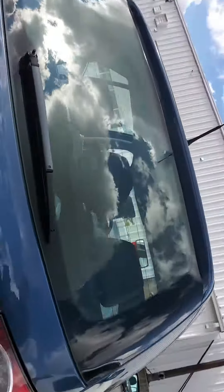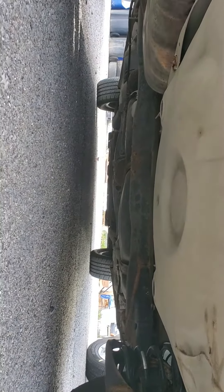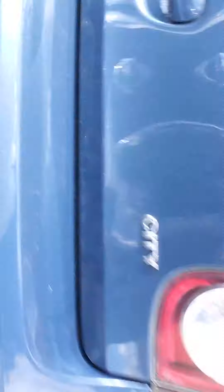Now I'll even show you the underneath from the rear section so you can have a good look down. She's a spotless car to be fair. Now it's actually running at the moment, so I have the engine turned on.